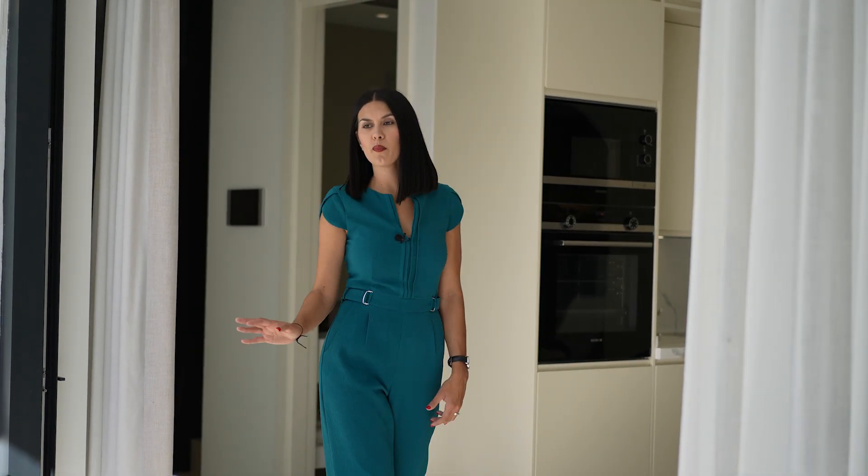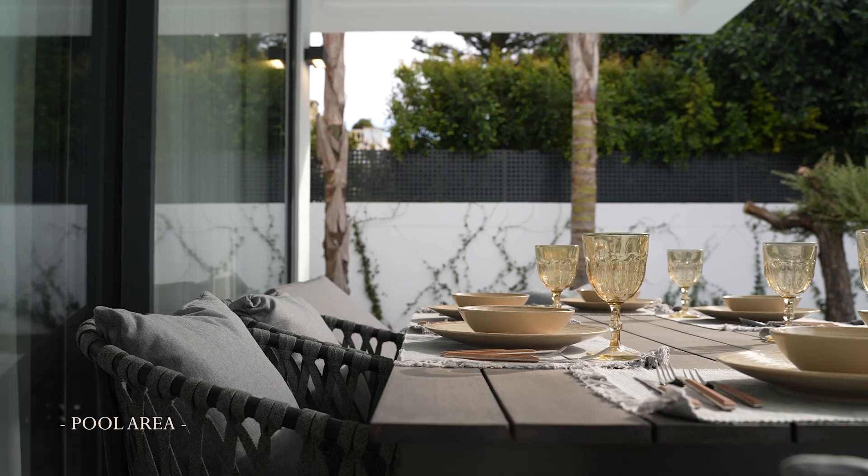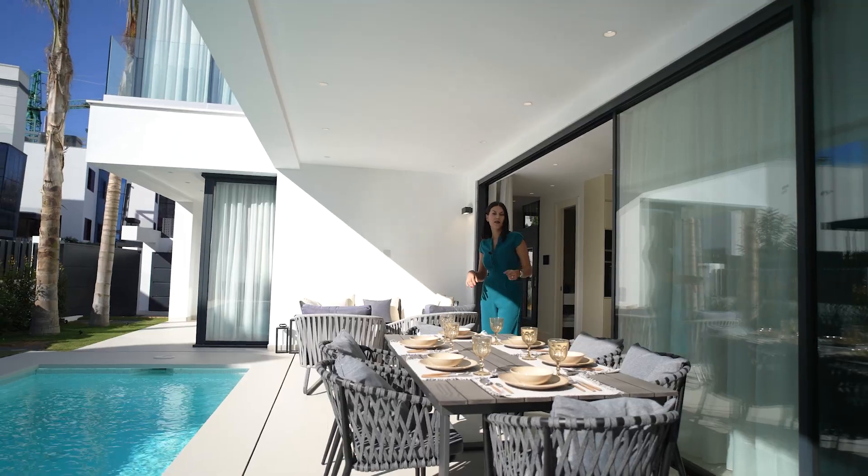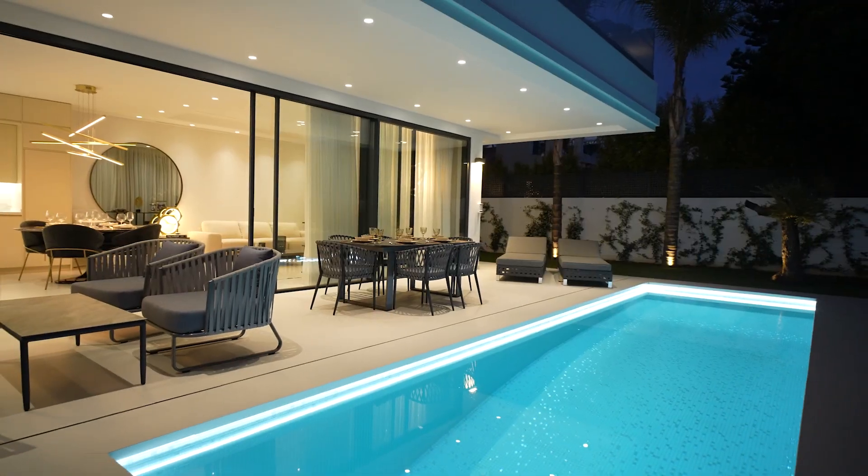By sliding the panoramic window open you can easily access the poolside terrace, where you can find an alfresco dining area, some sofas to relax, and also a sun deck to enjoy near the swimming pool.